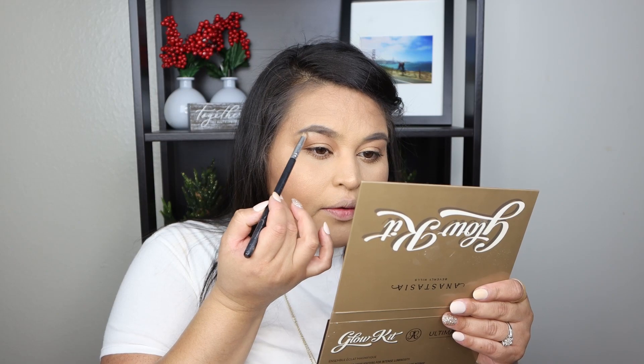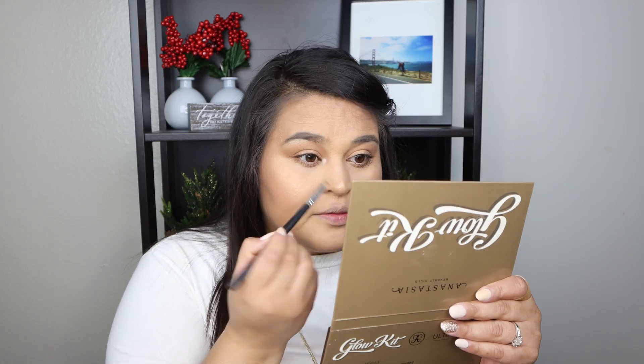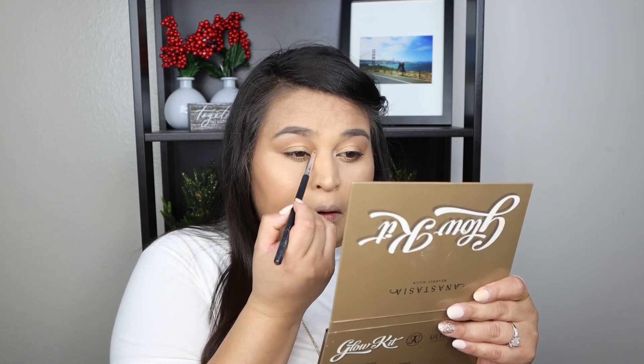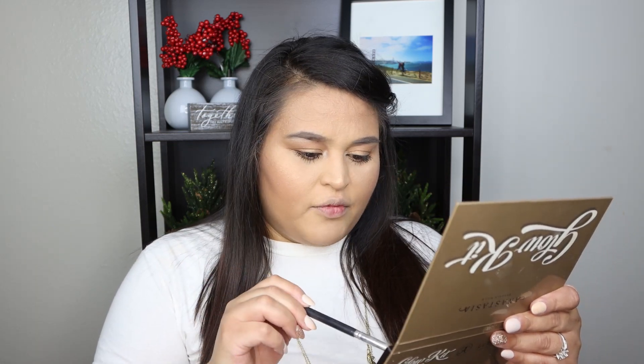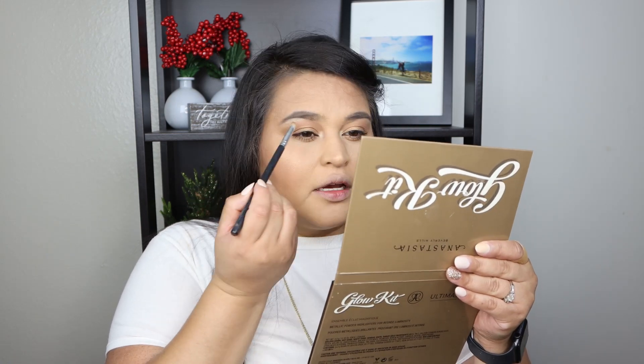Now highlighting the brow bone using the Anastasia Beverly Hills Glow Kit in the shade Snow, and also placing it in the inner corner for a pop of color. If it looks too white you can mix it with a different shade — I'm mixing them all together to soften it.